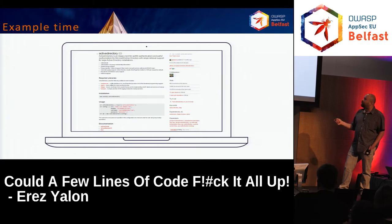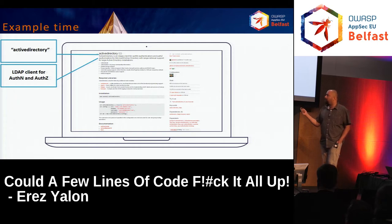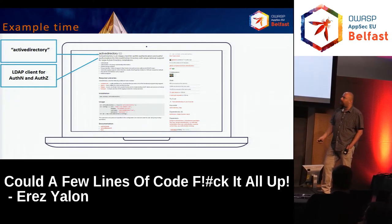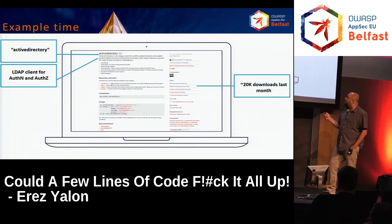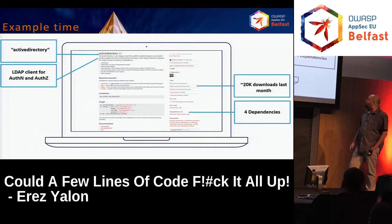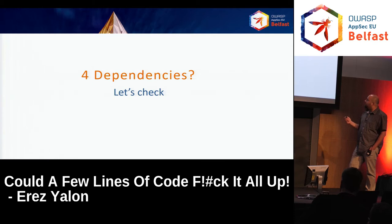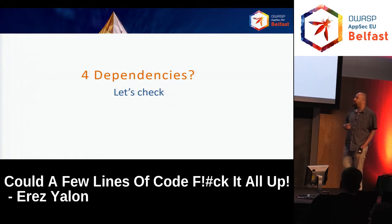Let's look at an example: Active Directory. It's an LDAP client for authorization and authentication. It has about 20K downloads last month — not that much, but serious. And it has four dependencies, meaning it uses four other packages as dependencies in its own code. If I want to use it and be certain everything is okay, my task is to check this package and the four dependencies. Right? No.